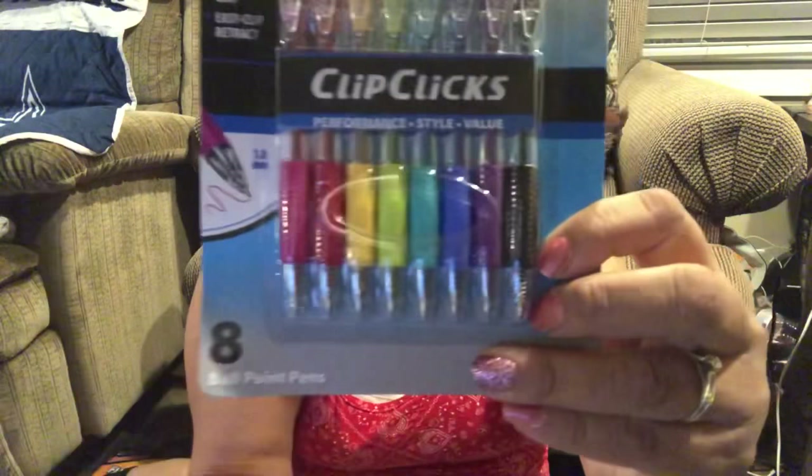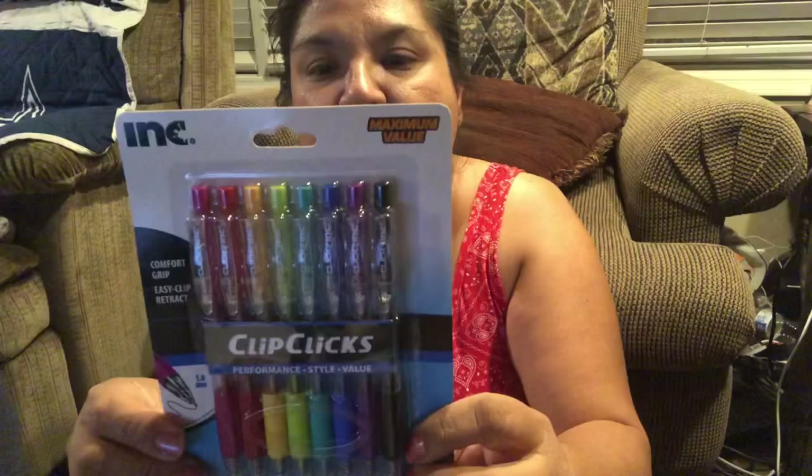They're 1.1 millimeter ballpoint pens in all these different colors — the colors actually match what's shown on the pack. They're from Clip Clicks Peach Tree Playthings. It says long-lasting ink supply, comfort grip, and retractable. I like the thicker line and they'd be good for coloring too, so I thought I'd give those a try.